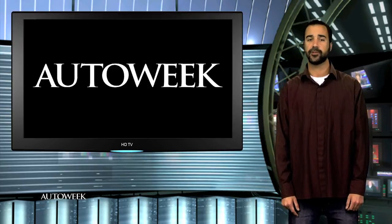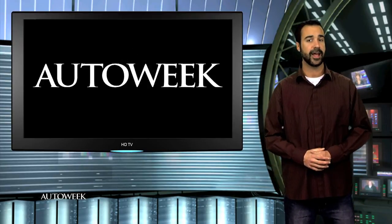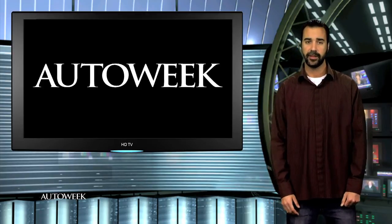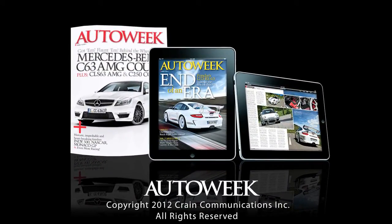Alright, that's our news for today. Don't forget the Rolex 24 Daytona runs this weekend and we have plenty of coverage online already at AutoWeek.com. We'll see you back here tomorrow. Until then, enjoy the drive. Thanks for watching today's edition of AutoWeek TV. Be sure to catch all the latest car enthusiast news on AutoWeek.com, in AutoWeek Magazine, and in AutoWeek's iPad edition.